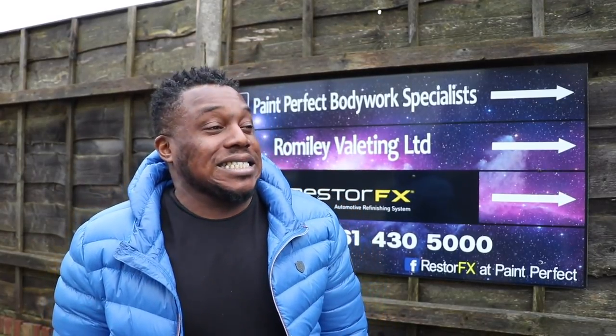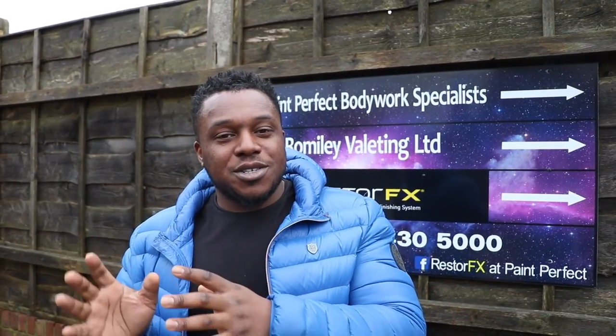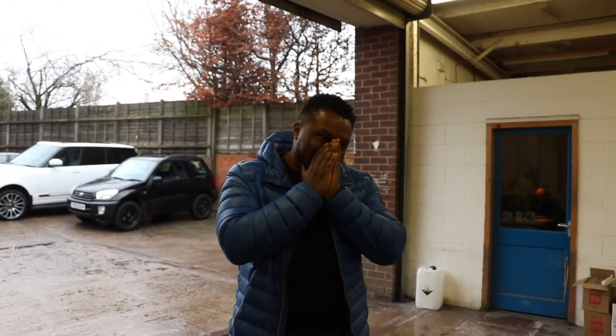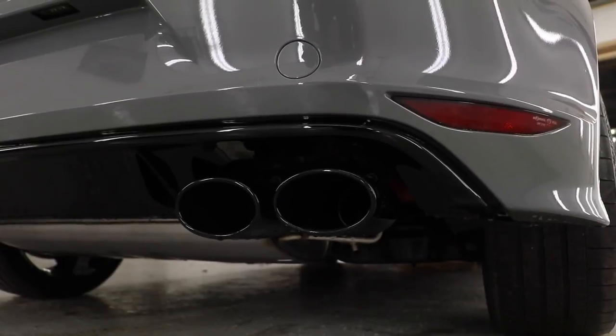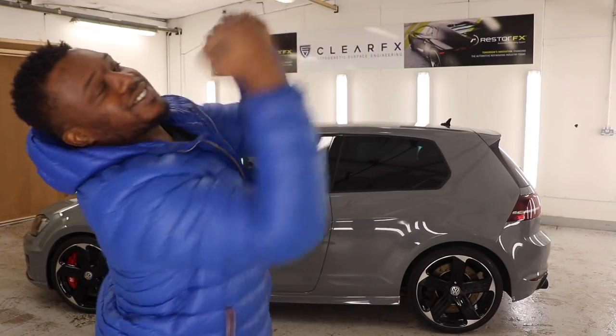I'm here today at Paint Perfect, picking up the car you saw in the clip. It's finally done - I've not seen it completed. The alloy wheels were refurbed and had a special product put on them - special cut, special finish. And it's been spray wrapped. As you can see, the car's been spray wrapped Nardo Grey. I'm absolutely happy about it. It's like a little miniature project that's coming together. I really am happy about it.